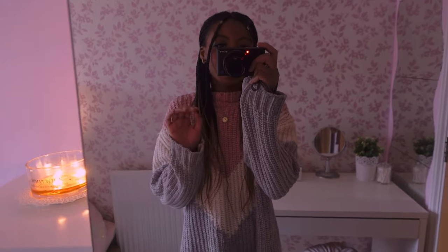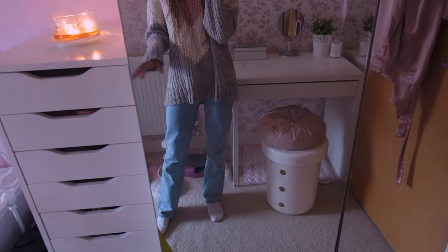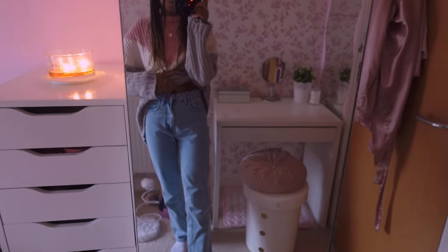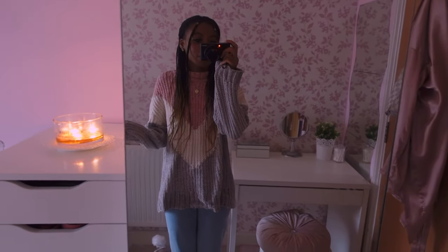I love pairing this jumper with either some leggings or some baggy jeans. I've just got these jeans on today - I think these are my new ones from Stradivarius. I love these jeans so much and I'm just in my comfiest outfit for today.